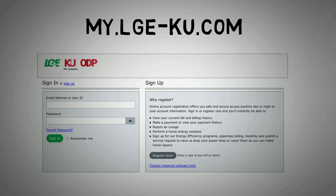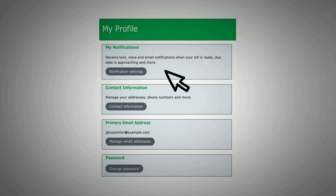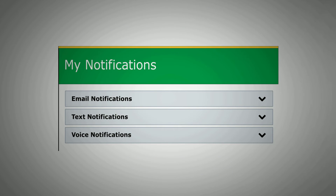To sign up for billing notifications, visit my.lge-ku.com and log in or register your account. Click on My Profile located at the top right-hand corner of the screen. Under My Notifications, click on Notification Settings, which will take you to the My Notifications page.